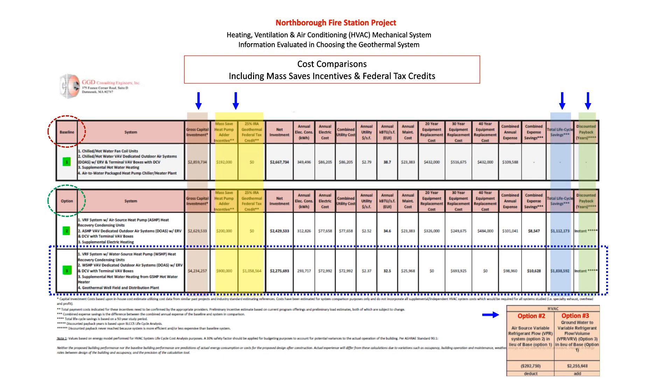We're going to discuss the heating, ventilation, and air conditioning mechanical systems — HVAC. There's been a lot of discussion on how we chose the system we did, which was a geothermal system that was more expensive, but how it balances out and why we kind of chose it.